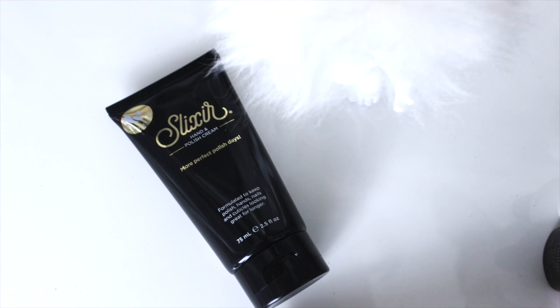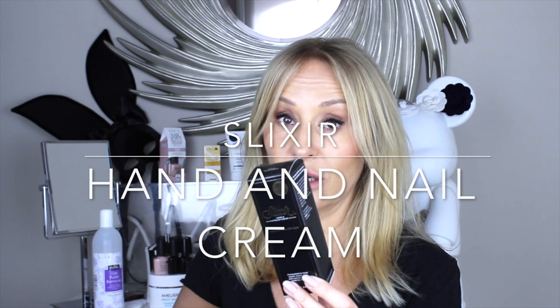If I am going to choose a hand cream, I do like Slixir. Slixir is relatively new and it's formulated to make your manicure last longer. I go to a local salon every two and a half to three weeks and I have a gel shellac manicure. Slixir was developed to extend the length of time you can go between manicures.